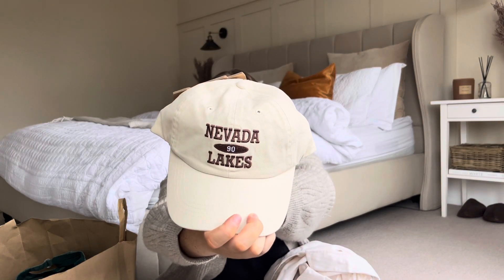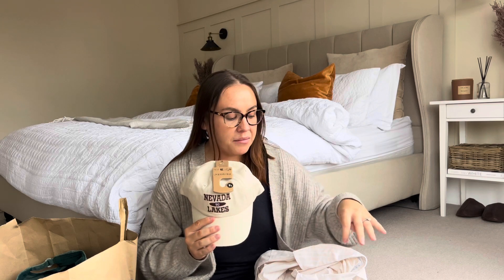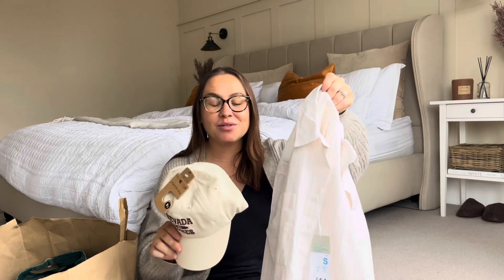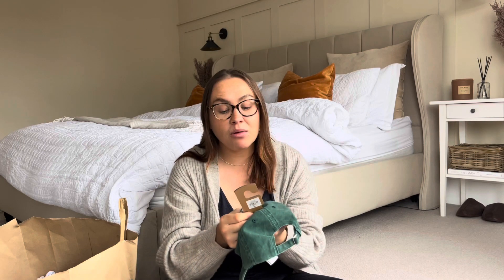The cream cap has lovely brown embroidery on the front and is adjustable at the back. It was £4 and I'm obsessed - I have so many caps but I don't have one in this exact cream shade. To continue the cap phase, I also got one in a khaki distressed material with 'Colorado Aspen' on the front. I love the embroidery on that one too - it's super cool. I don't actually have anything in this green to style it with yet, but it was also £4 and I just couldn't leave it behind.